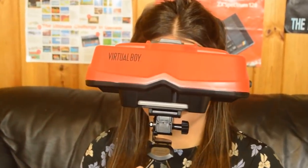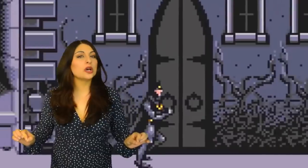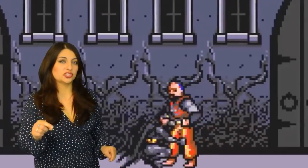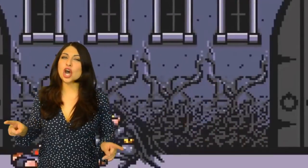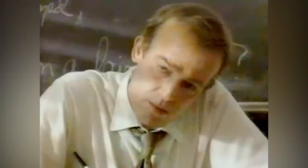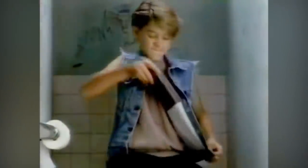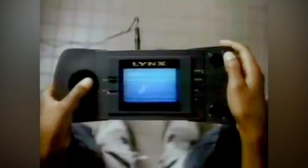Hi everyone, it's been a few weeks but finally I am back to bring you another video. Today we're going to delve back into the world of handheld consoles — the Atari Lynx. The Atari Lynx was a high-end 16-bit handheld game console released worldwide over the course of 1989 and 1990.